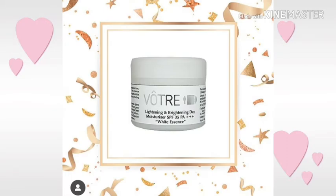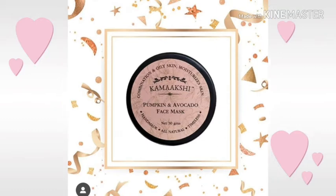Our second product is the Lightening and Brightening Moisturizer SPF 35 PA+++ White Essence from the very good brand Watery. And the third product is this Pumpkin and Avocado Face Mask from the brand Kamakshi Botanicals.